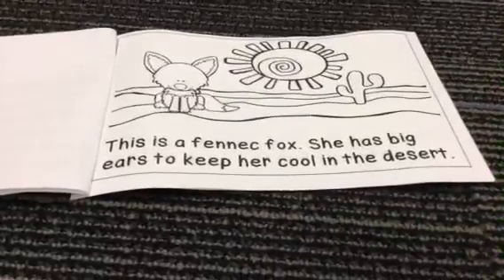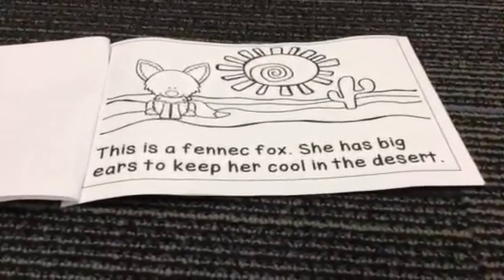This is a fennec fox. She has big ears to keep her cool in the desert.